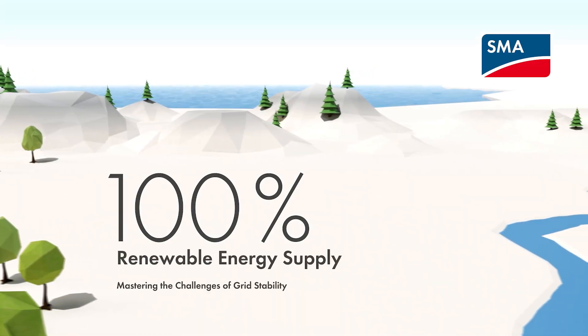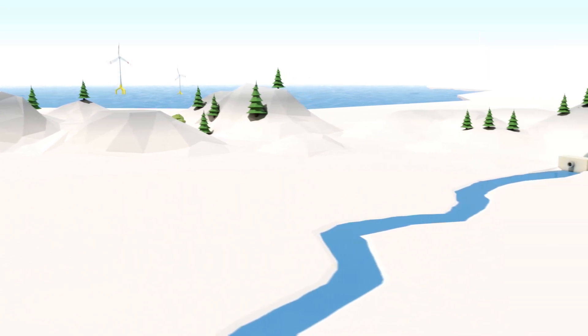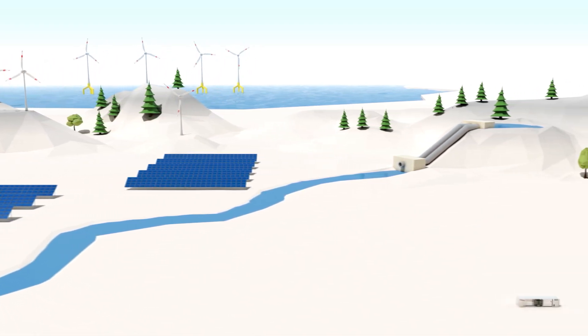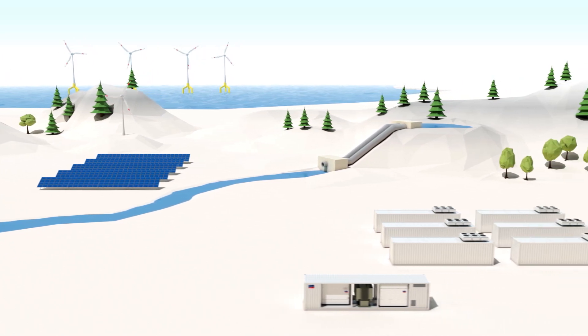Your investment in renewable energies follows the vision of a decarbonized energy supply. Wind, solar, and water power cover 100% of our energy needs. Large storage systems compensate for fluctuations in energy and stabilize the grid.